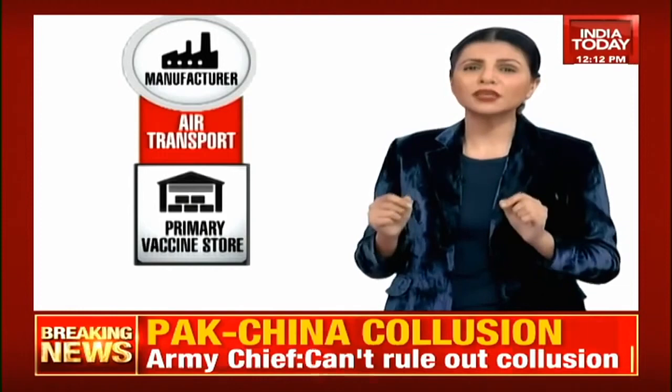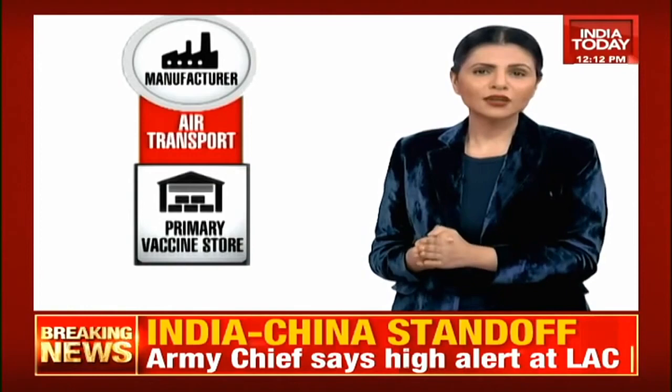The process is divided in three phases. From the manufacturer, the vaccine will be transported through air towards primary vaccine stores. These stores are large, temperature-controlled places — which is extremely, extremely important. The four stores are located in Karnal, Mumbai, Chennai and Kolkata.